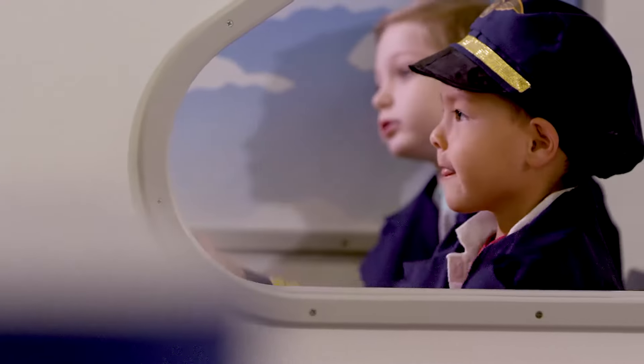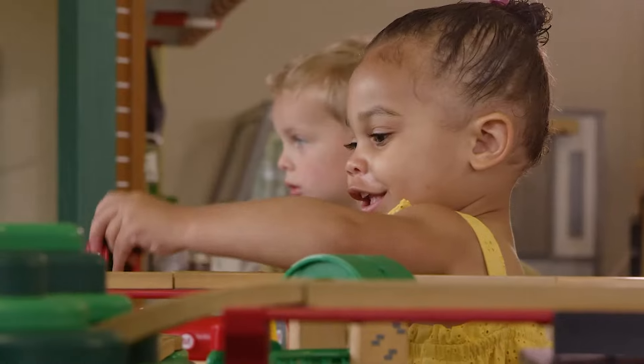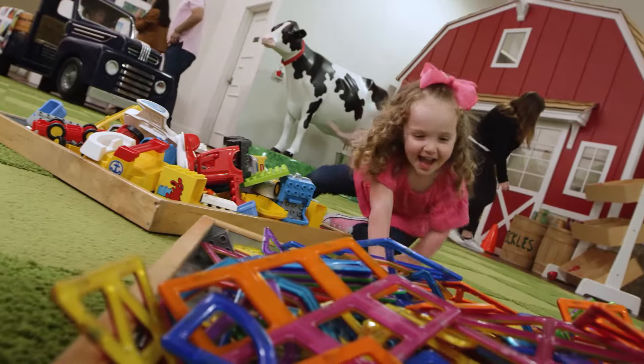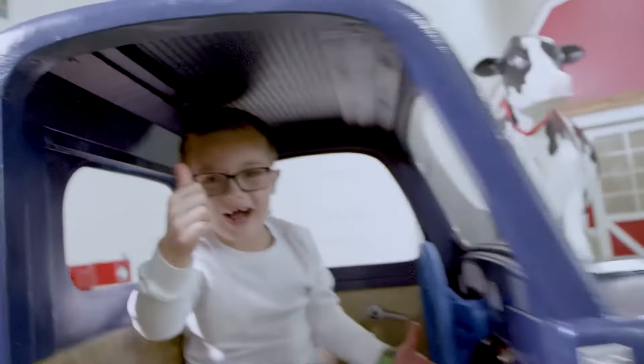Packed with hands-on activities, each location presents a unique theme that inspires curiosity and promotes learning through play. So many different things for the kids to do — they can tap into their imagination. An open exploration format gives children the freedom to follow their interests and discover at their own pace.